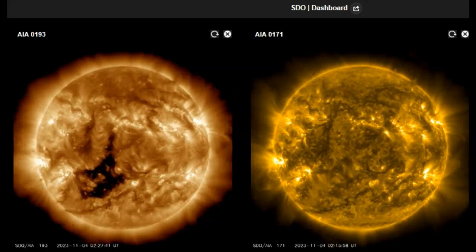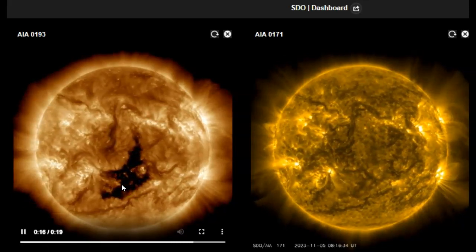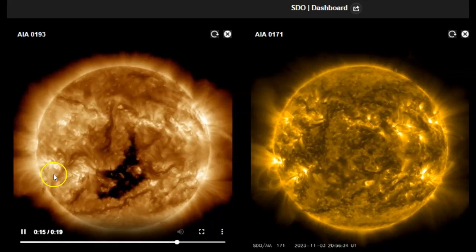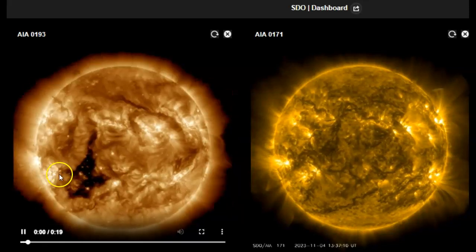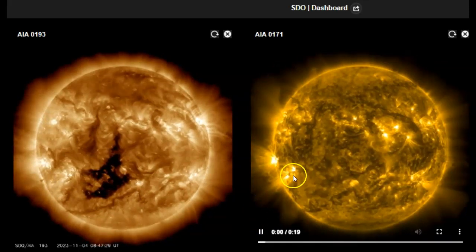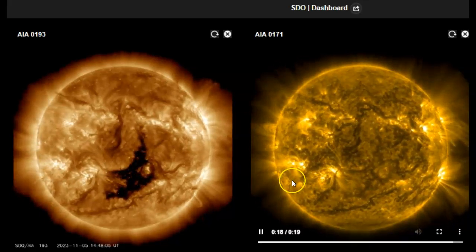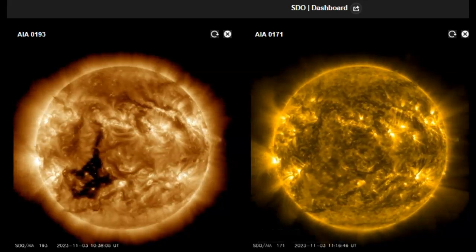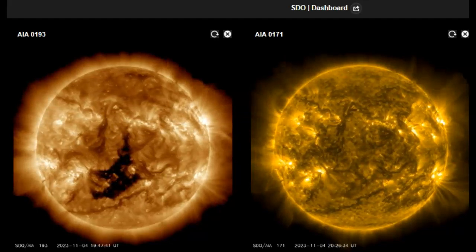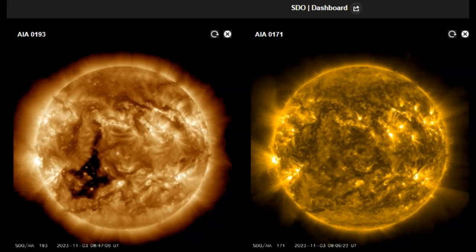Jumping over to SDO at 193 angstroms on the left and 171 on the right: we have a huge coronal hole that is earth-facing and those solar winds are on the way. This is AR3480 — we don't see much happening but that's where both M-flares were generated from. I can see a filament rope there. At 171 angstroms there's more visible activity — one flare there and probably another right there. For one of the first times, these solar flares are more visible at 171 angstroms than at 193. Remember: the coronal hole brings very strong solar winds — another solar storm, but this time from solar winds rather than a coronal mass ejection.